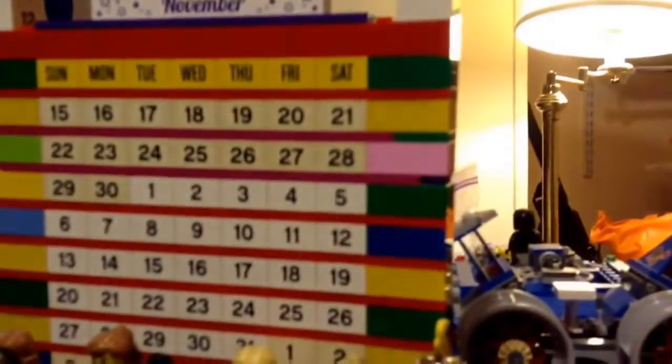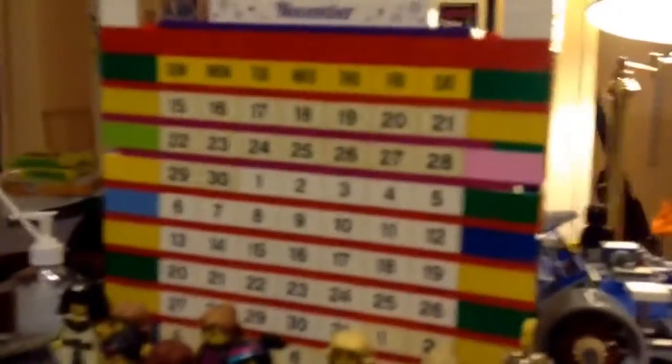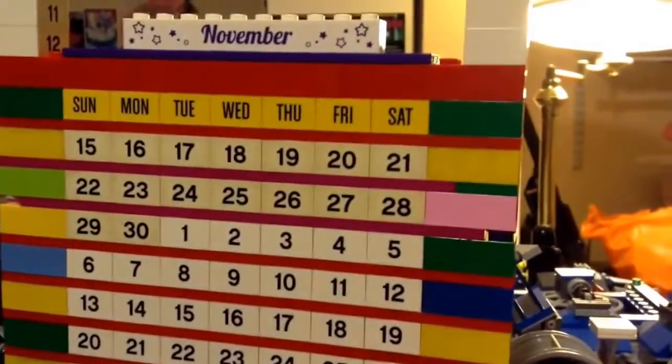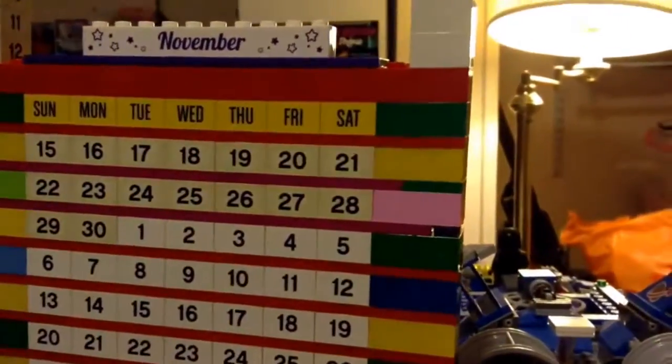I'm just going to zoom in on my calendar to let you see that time frame — these two weeks, the 15th up to the 28th.